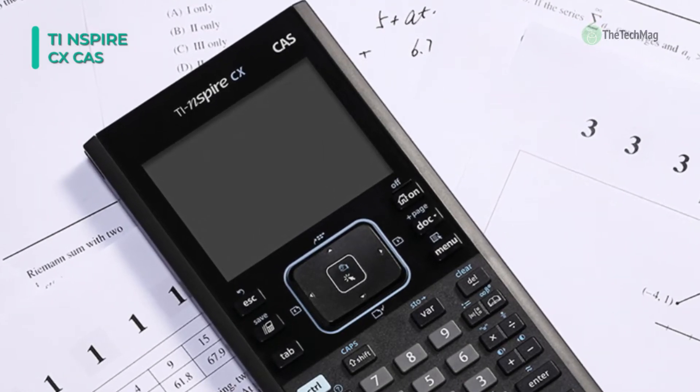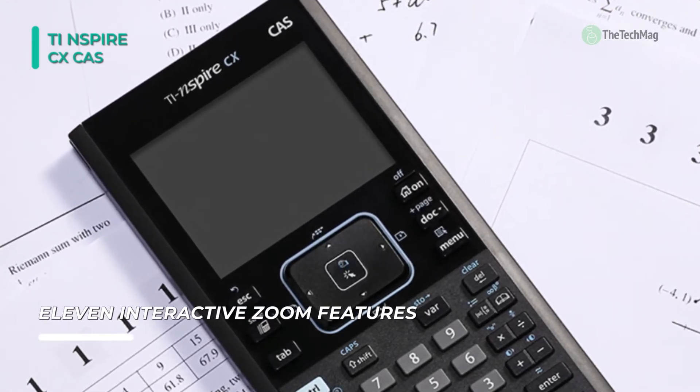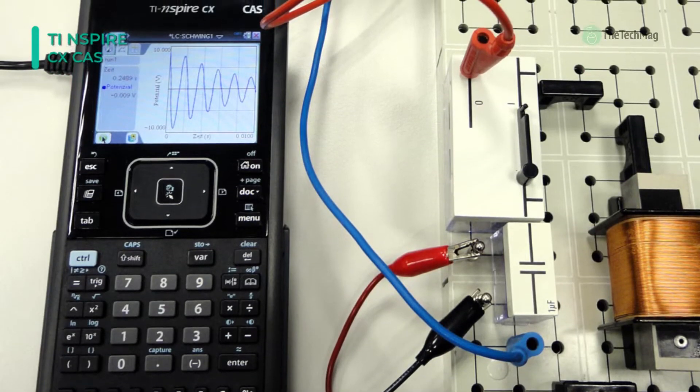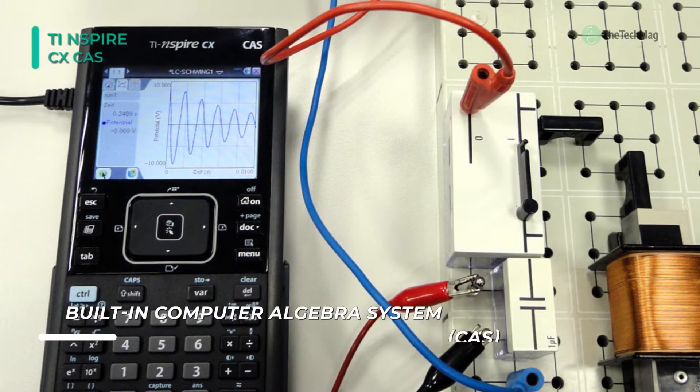View exact values in the form of variables such as x and y, radicals, and pi when doing step-by-step arithmetic, algebraic, and calculus calculations. Make faster, stronger connections between equations, graphs, and geometric representations on screen.